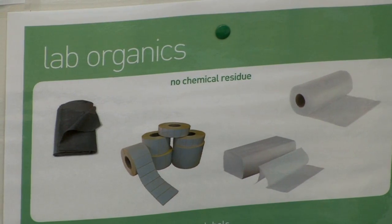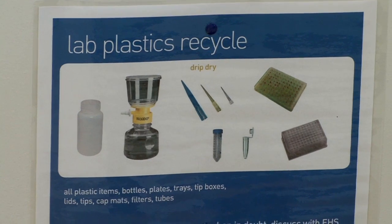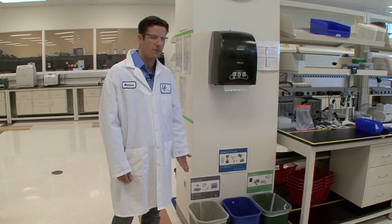And we continue to improve. In this lab, we have lab organic to be composted, lab plastic recycle, and we still have the option for landfill. It's labeled landfill to emphasize the consequences.